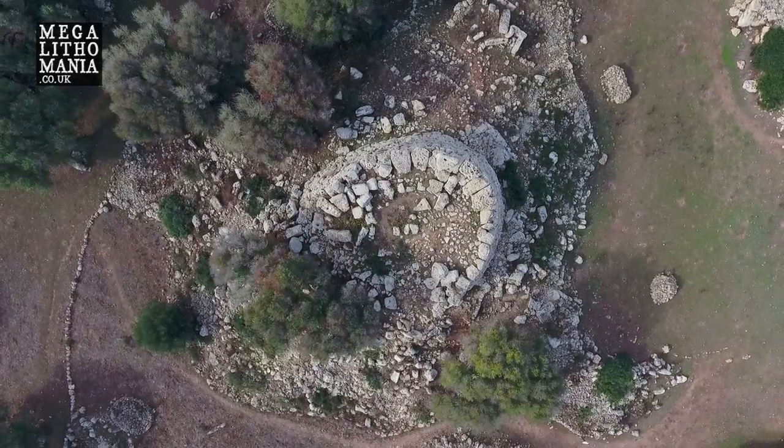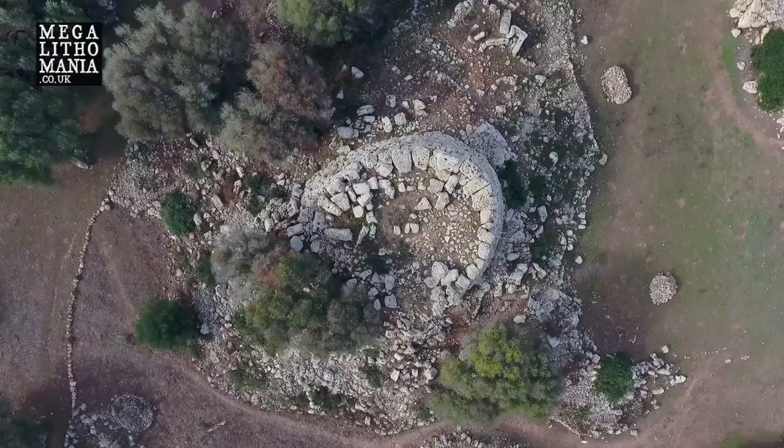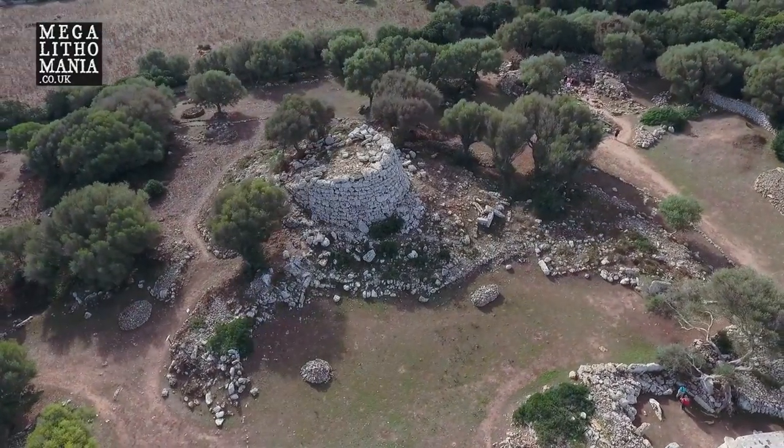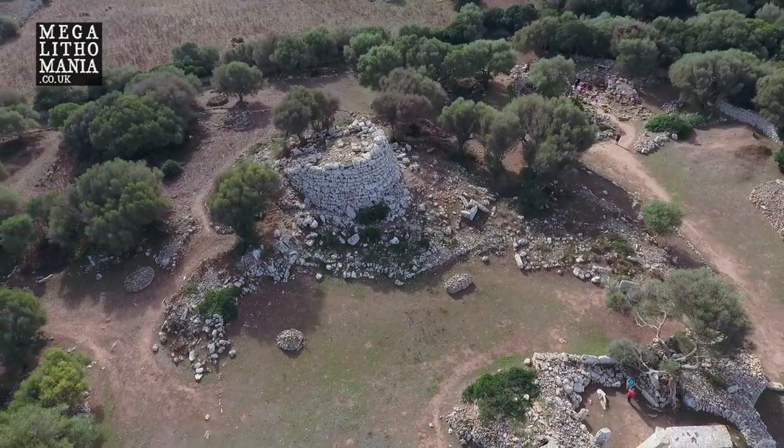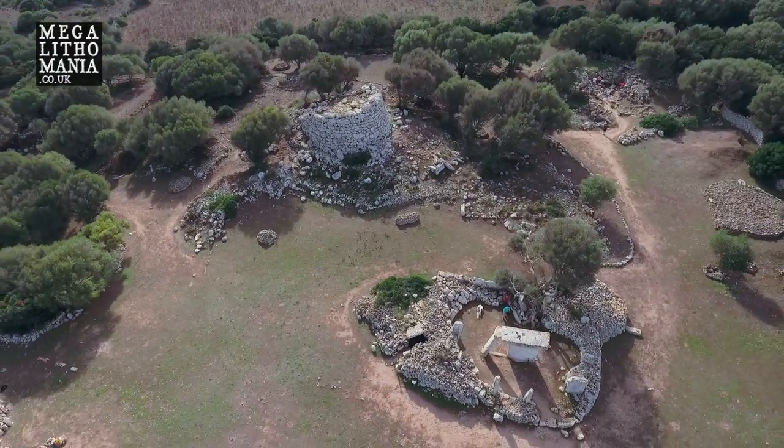It looks like Malta — the same kind of rock we find all over that island — although Malta's structures are known to be much, much earlier. But there are some suggestions that the dating in Menorca could be much earlier than previously thought. So let's go up and take a closer look.